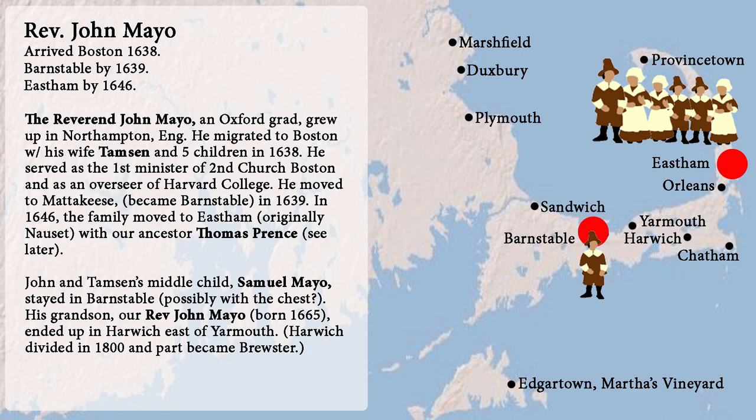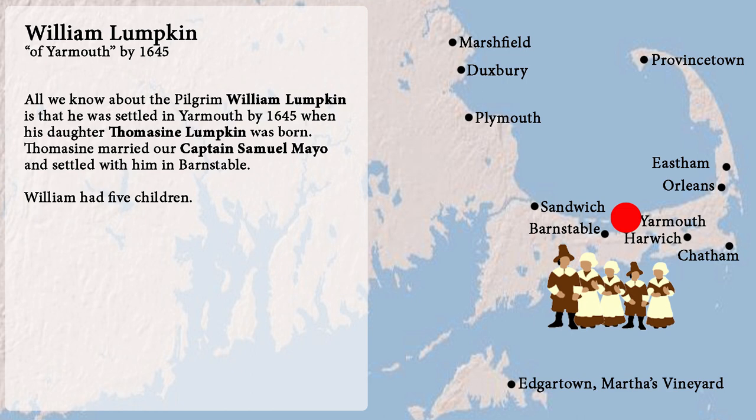John and Tamsin's middle child Samuel Mayo stayed in Barnstable. His grandson, our Reverend John Mayo, ended up in Harwich, east of Yarmouth. Harwich eventually divided into two towns — the north part became Brewster. Number six: William Lufkin is the father-in-law of John's son Samuel Mayo. All we know about him is that he was in Yarmouth by 1645.